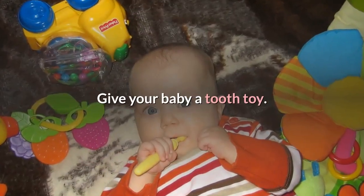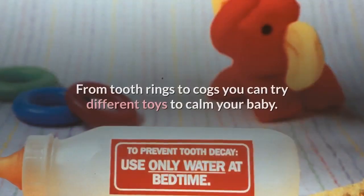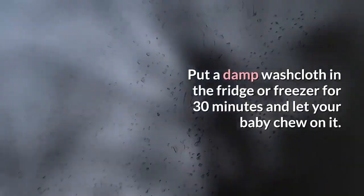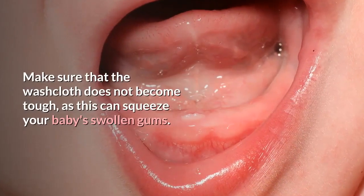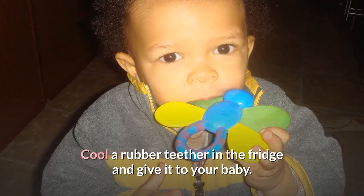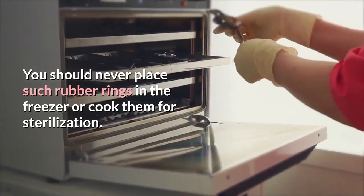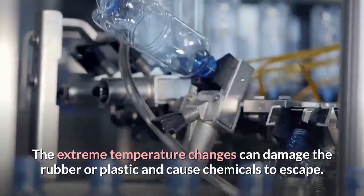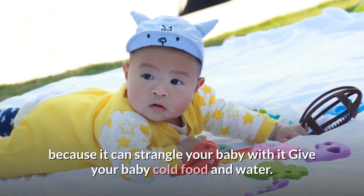Give your baby a teething toy. The pressure of chewing on such a toy can help alleviate discomfort. From tooth rings to other options, you can try different toys to calm your baby. Put a damp washcloth in the fridge or freezer for 30 minutes and let your baby chew on it, making sure it does not become too hard. Cool a rubber teether in the fridge and give it to your baby. Never place rubber rings in the freezer or cook them for sterilization, as extreme temperature changes can damage the rubber or plastic and cause chemicals to escape. Also, never tie a teething ring around your baby's neck, as it can be a strangulation hazard.